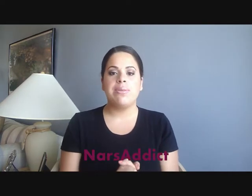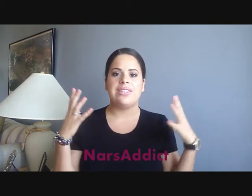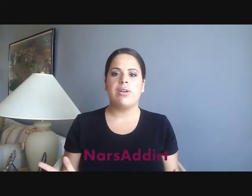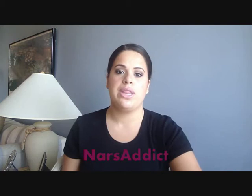It has been extremely hot in Miami, or just in Florida period, this summer. So I've been mostly just caring about my face, keeping it matte because I do have combination skin, very oily T-zone. So I've just been worried about keeping my face matte. I haven't really been doing too much with the eyes. So I'm going to show you guys what my favorite products have been this month.